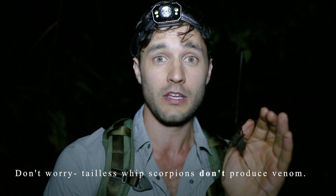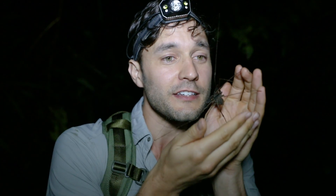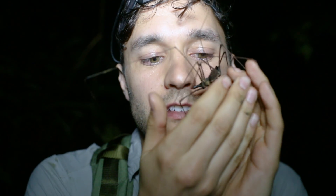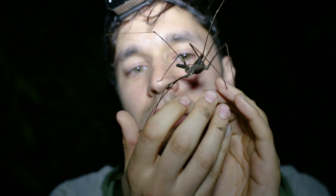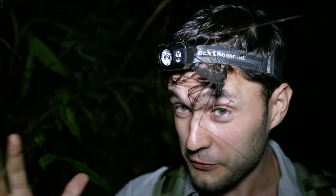One thing I love to do with these guys, especially when they're calm and just a sweetheart like this, is you've got to take a picture with it on your face. All right, say cheese! Oh my gosh — this is the nicest one I've ever met, and it's also the biggest one I've ever met.